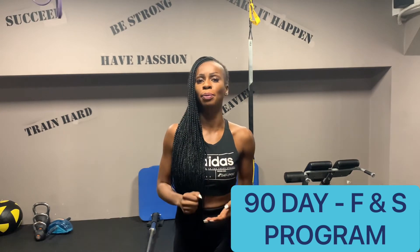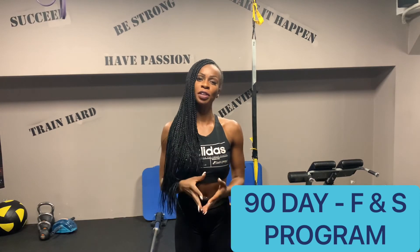Your metabolism can be elevated for up to 24 hours after this type of training. My 90-day program consists of exercises that will boost your metabolism. I'll leave a link below to book your free 30-minute call with me to start with your customized workout and meal plan based on your specific goals and needs.